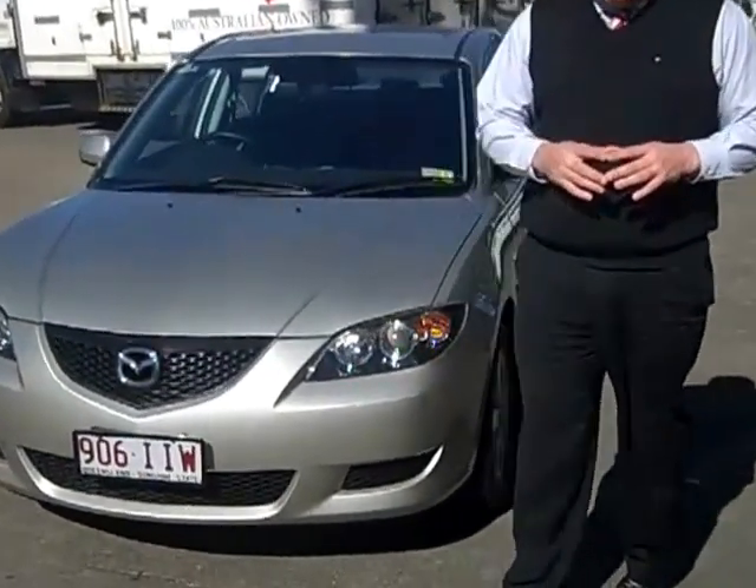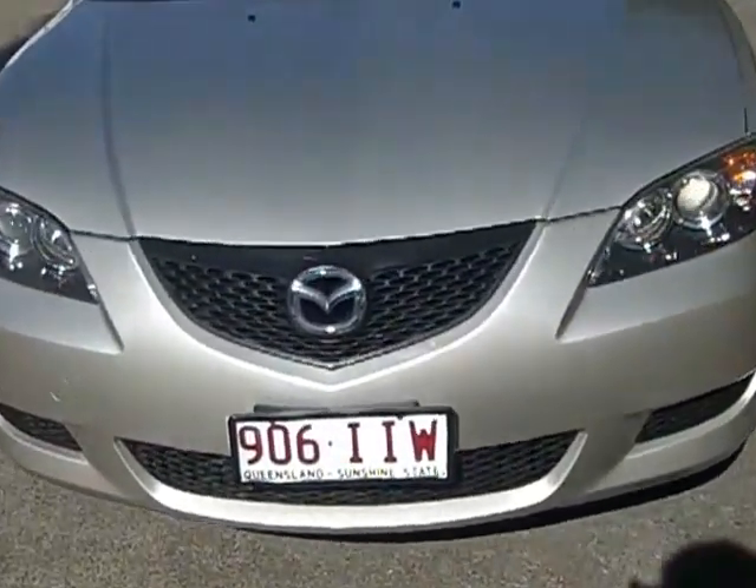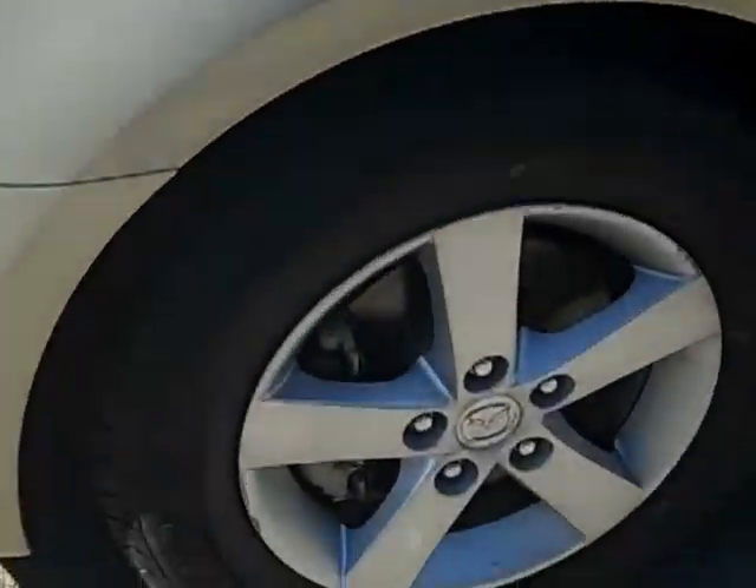Hi and welcome to Twong Mitsubishi and Kia Motors. My name is Ashley and today I'm going to show you the 2004 Mazda 3 Max. As you can see with the Max, it comes with the 16-inch alloy wheels and colour-coded mirrors.